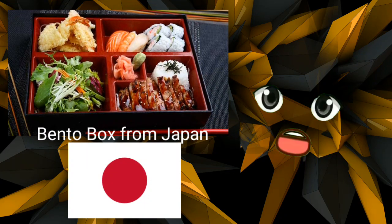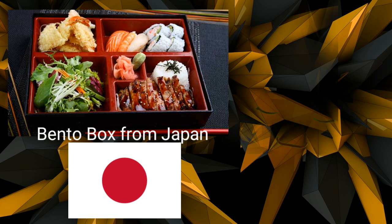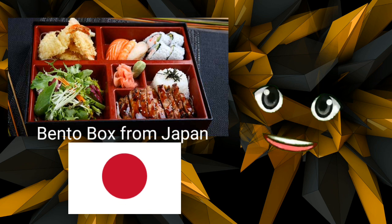Bento Box from Japan. In Japan, bento boxes are typically packed with rice, pork, tempura or raw vegetables, sushi, and seaweed salad. They are frequently painstakingly packaged and almost too beautiful to consume. Bento boxes can be made at home, served in restaurants, or given out at school.